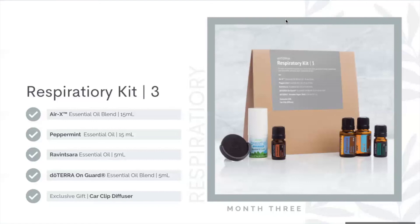Finally, the exclusive gift for month three of the respiratory track is a car clip diffuser — an easy way to get refreshing and supportive benefits of the oils while you're in the car. Just add a few drops to the diffuser, clip it on your air vent, and you have a portable little diffuser on the go.